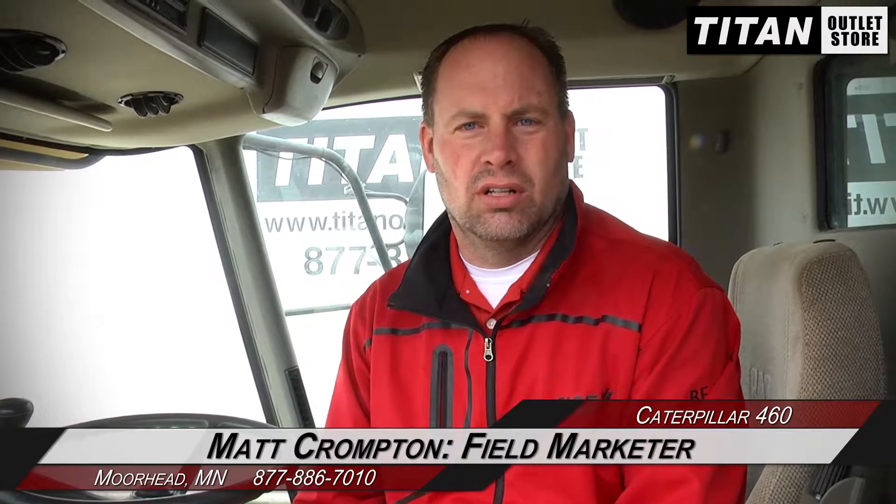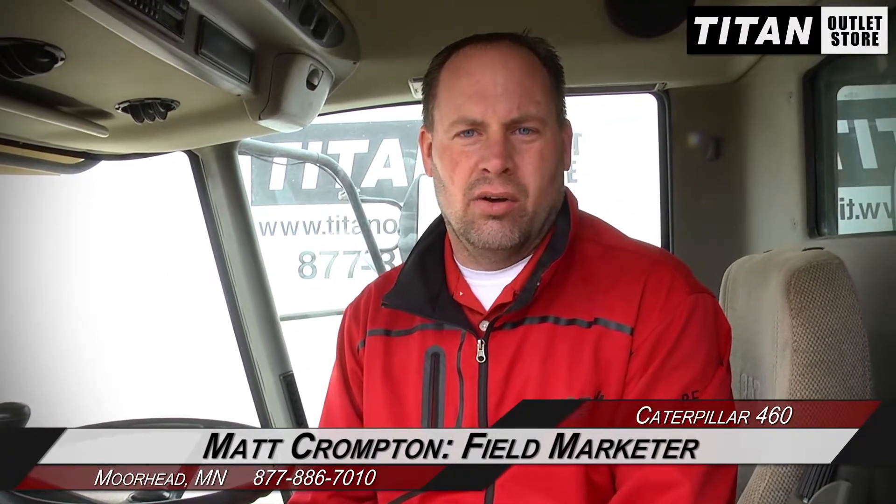Hey guys, Matt here again at Titan Outlet Store. Just got in this nice Cat 460 combine — duals, clean machine, auto header height, field tracker, nice clean cab, been stored inside. Give us a call if you're interested in this machine.